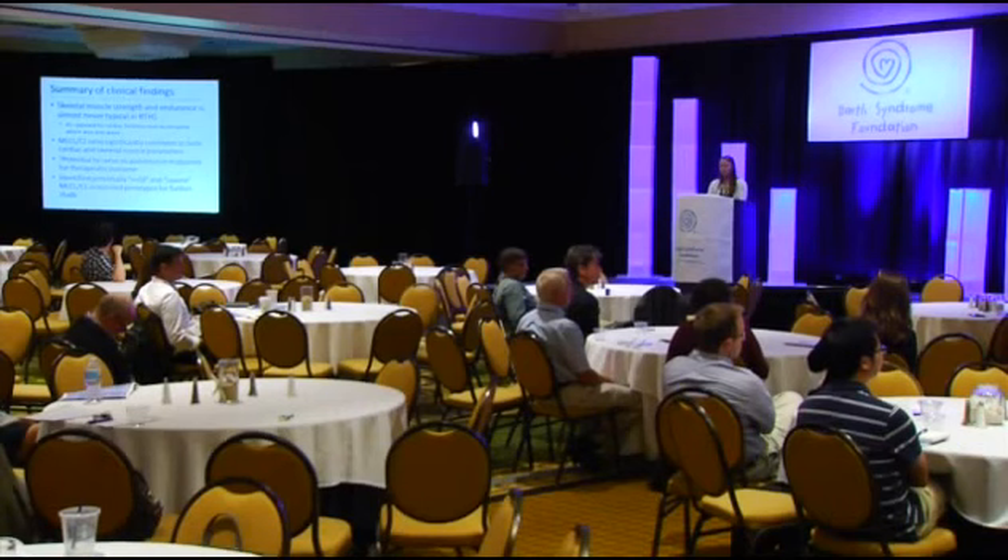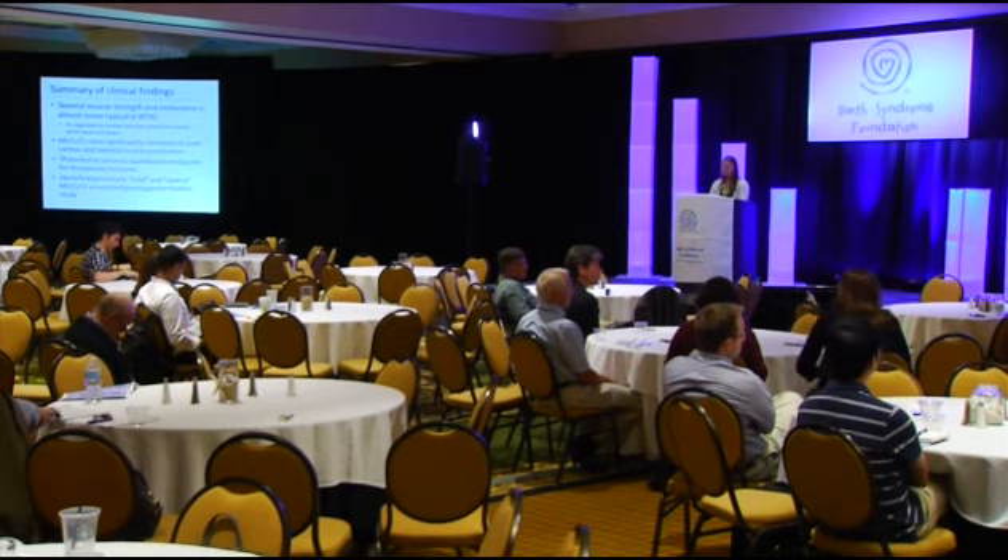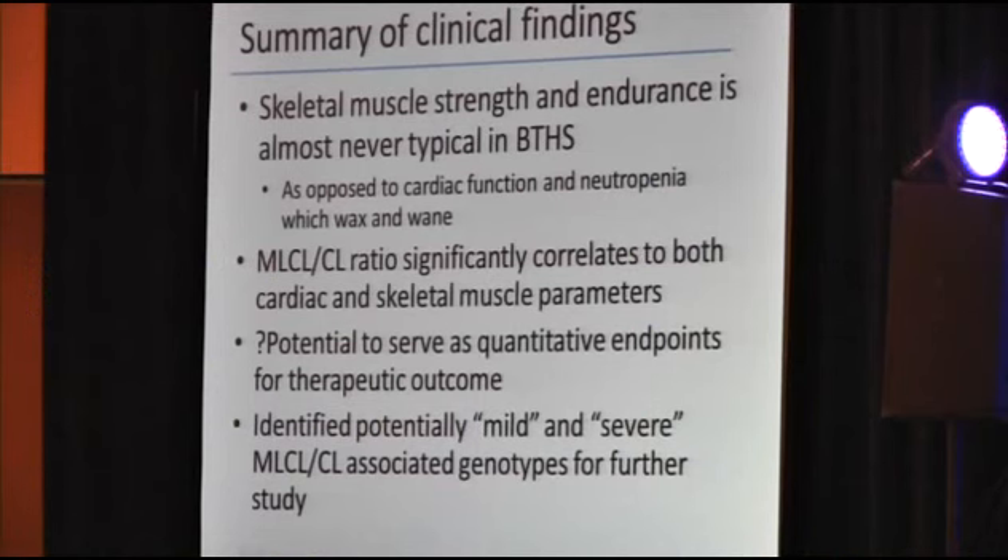In summary, skeletal muscle strength and endurance is almost never typical in patients with Barth syndrome, which is very different from cardiac function and neutropenia, which tend to wax and wane. The MLCL to CL ratio significantly correlates with both cardiac and skeletal muscle parameters. We're hoping these can serve as quantitative endpoints for therapeutic outcomes, and we identified potentially mild and severe MLCL to CL associated genotypes for further study.